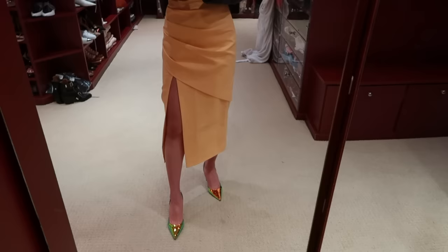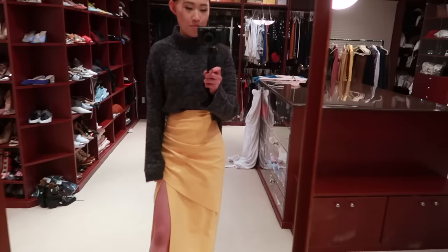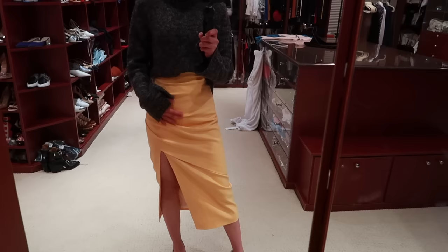I'll link everything down below so you can check it out. Now let's try the skirt — I really love this mandarin orange color. I found this gray knit that was on one of the shelves from when I unpacked from London, and I thought it looked so nice because gray and orange look really cool together. I paired it with these Amina Muadi shoes which I'm obsessed with — they're like holographic mirrored orange, green, and blue. The skirt is high-waisted and I love the ruched, asymmetrical drapey detail with a slit.